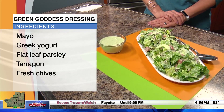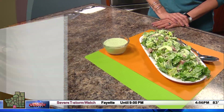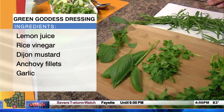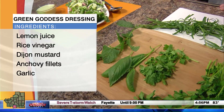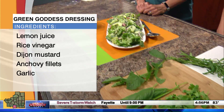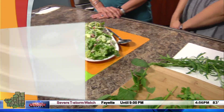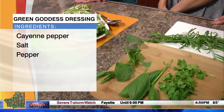...old green goddess had to take a back seat. There are anchovies in this, but you will not know it — it gives it a great salty umami flavor.